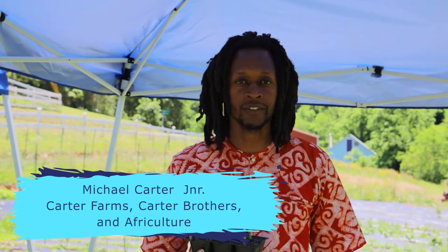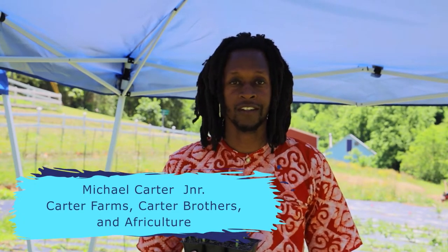Hello, my name is Michael Carter Jr. with Carter Farms, Carter Brothers, and Afro-Culture.